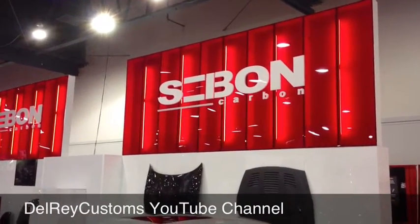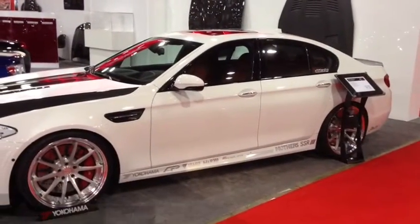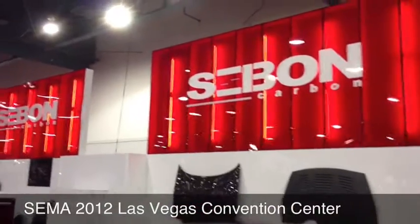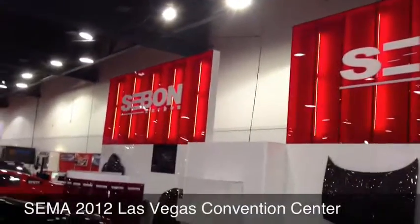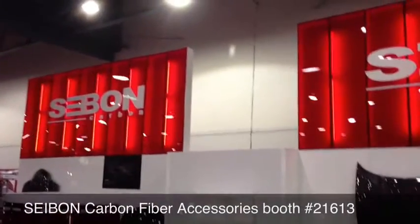Hey YouTube, how you doing? This is Joe from the Delray Customs YouTube channel. I'm here at the 2012 SEMA Show at the Las Vegas Convention Center. Sorry, it's still a little bit early. Got a little bit of a sneak peek — got some media passes this year.